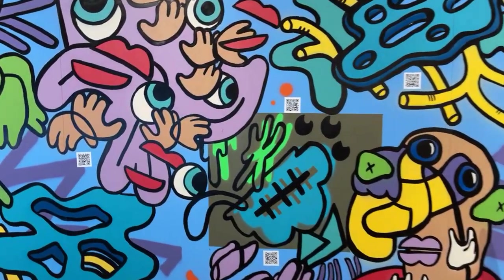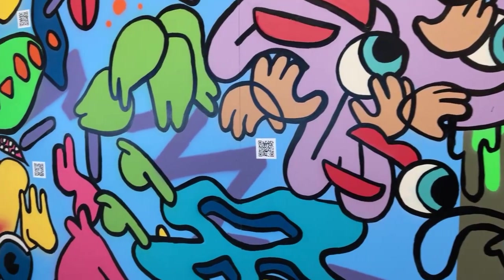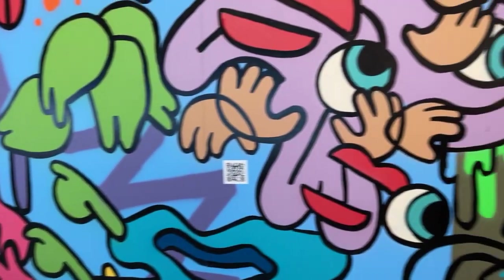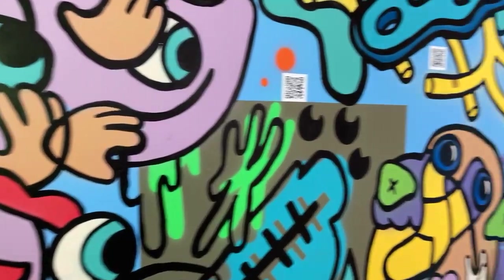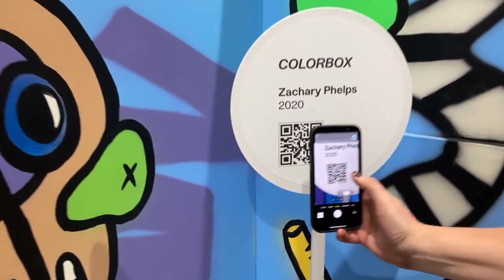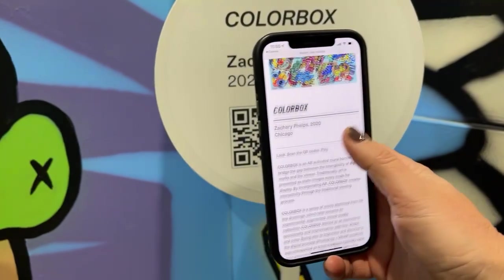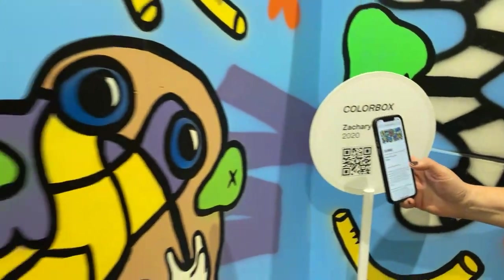ColorBox here is a wonderful nod to the filters via Snapchat and Instagram, so this is a very fun one. You'll see throughout the museum lots of opportunities to use QR codes on your smartphone. You just hold up your smartphone to that QR code and it pops up our website and gives you more information on the artist and everything you need to know about the installation, which is really cool.